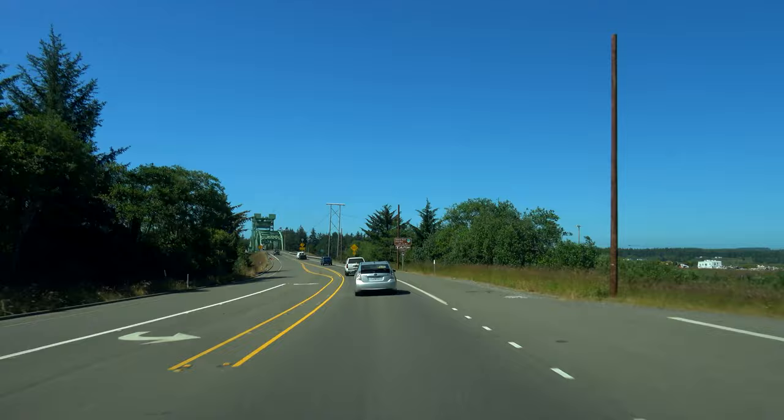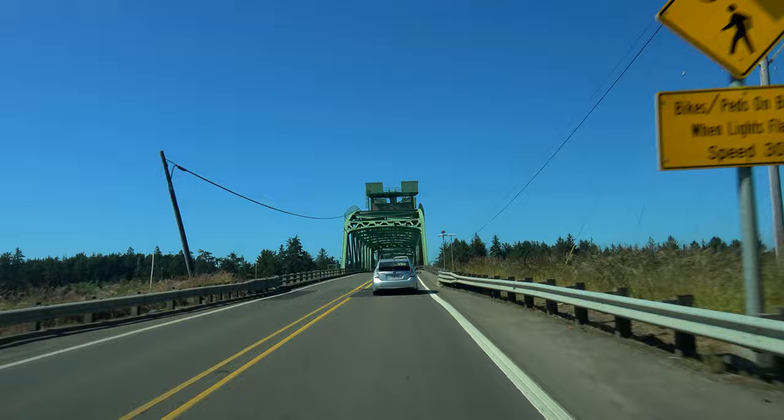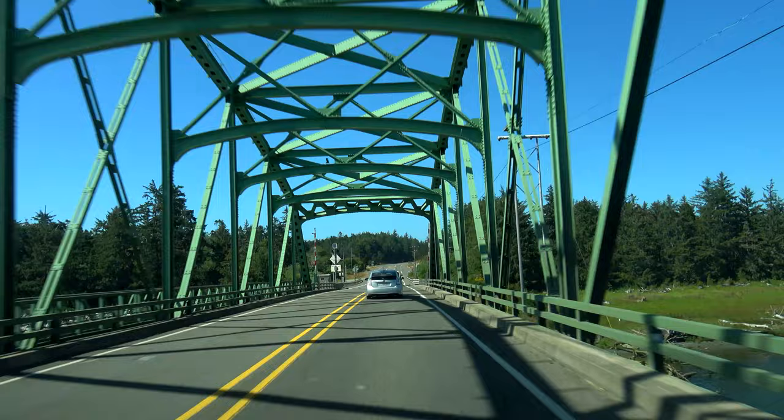The next bridge along US 101 is the Bollard's Bridge, which crosses the Cope Wall River. This bridge was constructed in the 1950s and opened to traffic in 1954 for a cost of $626,000.